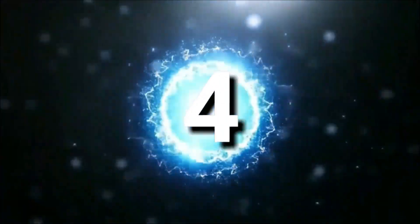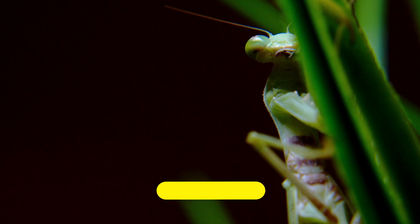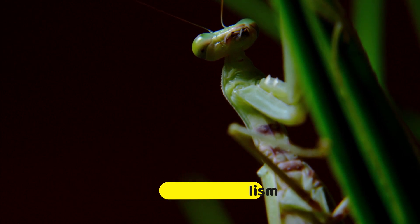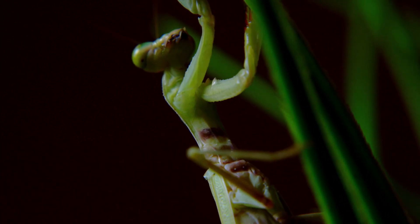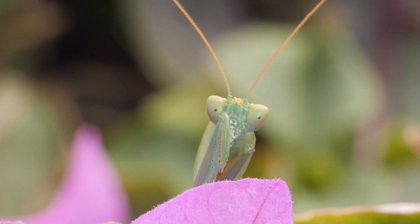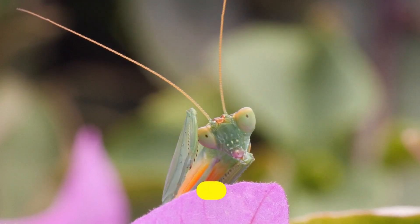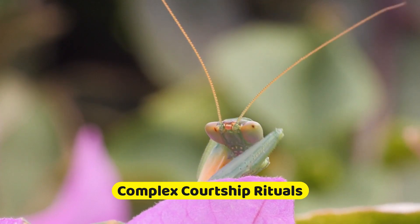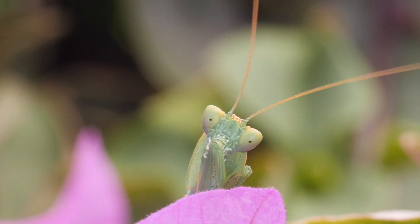Number four. In some species, female praying mantises practice sexual cannibalism, where they may eat the male after or during mating. This behavior is believed to provide the female with an additional source of nutrition. Male praying mantises engage in elaborate courtship rituals to attract females, often involving intricate displays of movements, postures, and visual signals to demonstrate their fitness as potential mates.